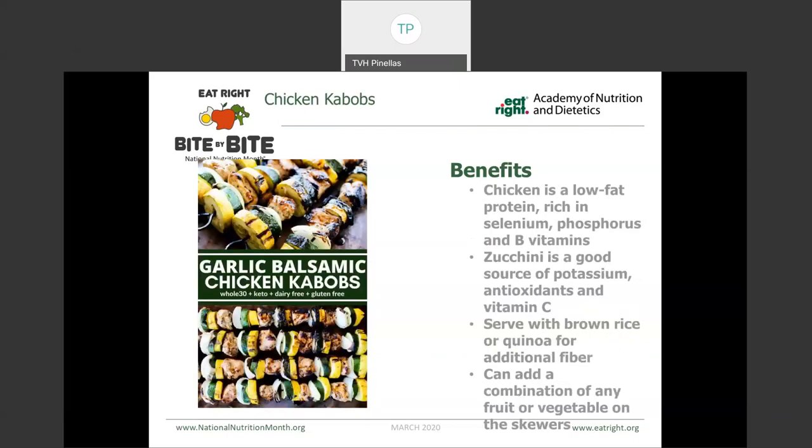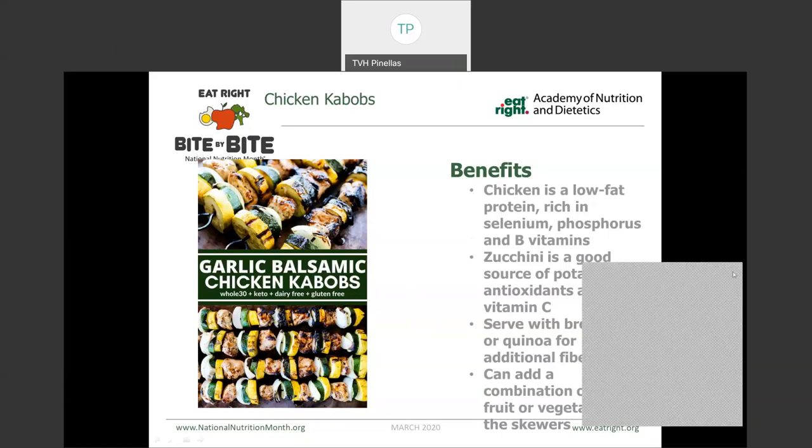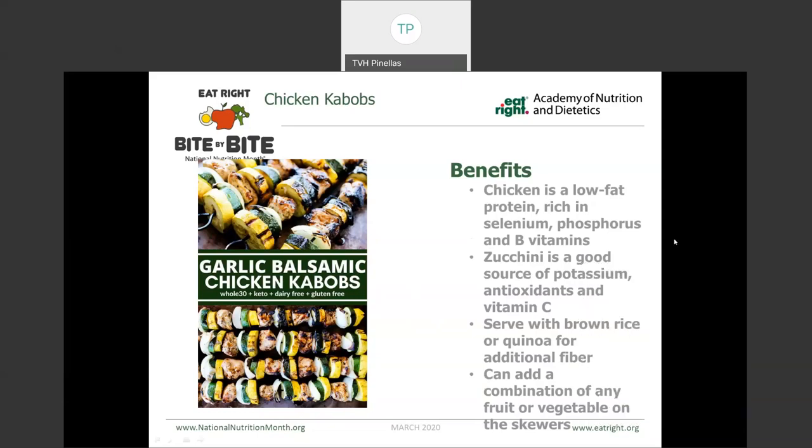These are chicken kebabs — using chicken, which is a lower fat or leaner protein source. Chicken is also a good source of selenium, phosphorus, and B vitamins. You could really put any vegetables that you want on here, but zucchini and yellow squash tend to hold up really nicely on the grill and are a great source of potassium, antioxidants, and vitamin C. Serve this alongside something like brown rice or quinoa for that whole grain serving, providing additional fiber. You could even add some fruit onto these skewers — adding pineapple comes out great on the grill — adding extra flavor without needing marinades or things that are going to add extra salt.